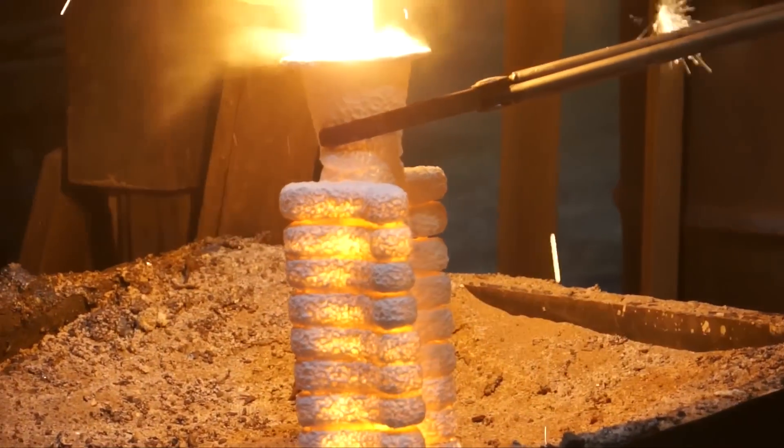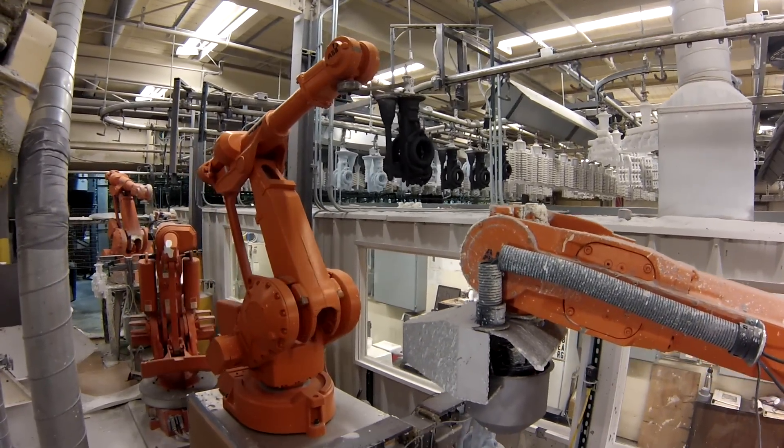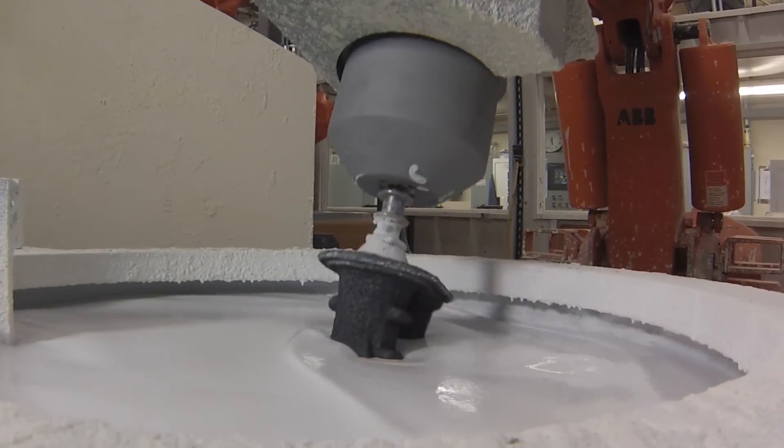We have castings here that we produce half a million pieces a year — that would be a long run casting to us. Most of the castings here are between a thousand and five thousand a year, maybe ten thousand pieces a year.